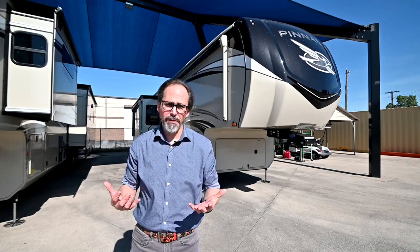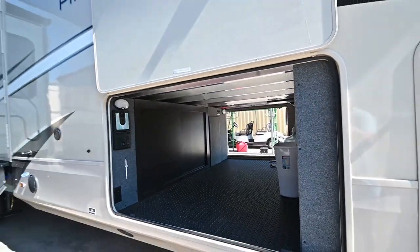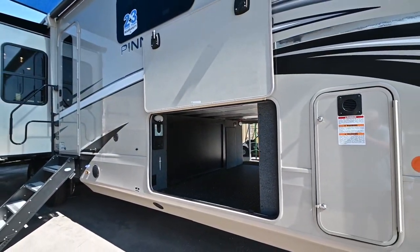It's huge. It's got a great floor plan, tons of storage inside and out, giant pass-through storage. It's a wide body fifth wheel so it's got a little bit more width on the inside. This thing is packed with features for 2021.